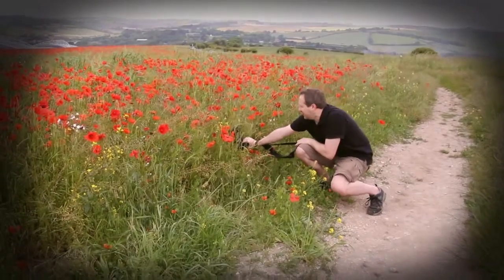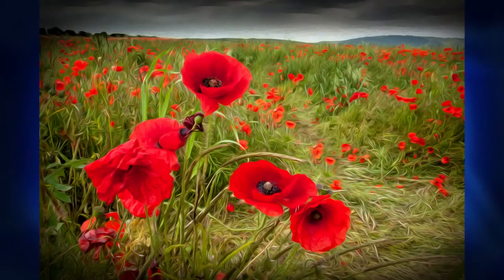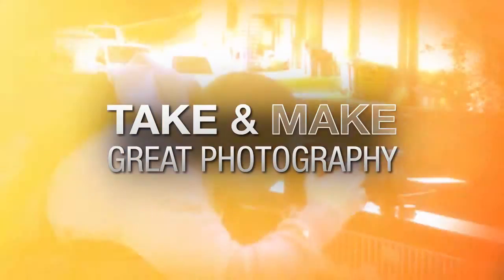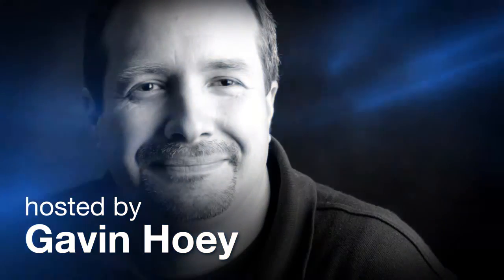In this video, I take on a brand new 15 minute photo challenge in a field full of poppies. AdoramaTV presents Take and Make Great Photography with Gavin Hoey, where you'll learn how to take stunning photos and then polish them in post-production. Here's your host, Gavin Hoey.